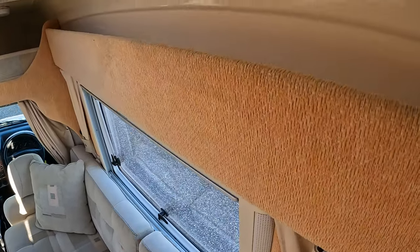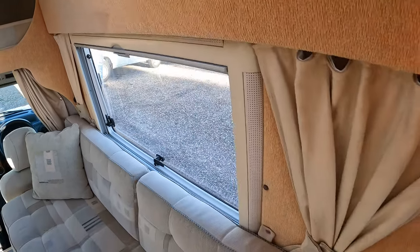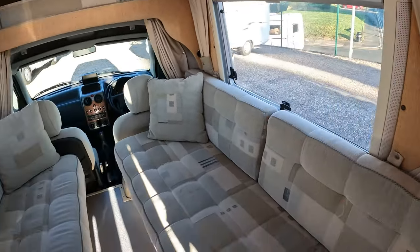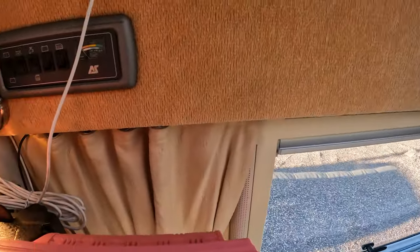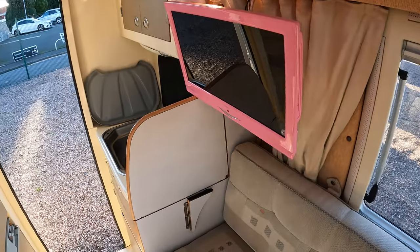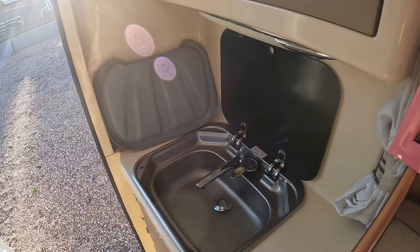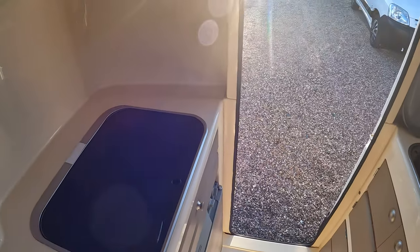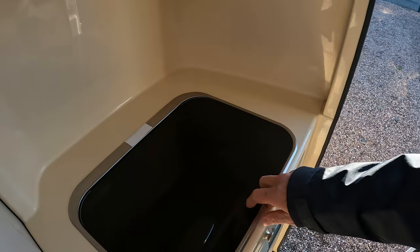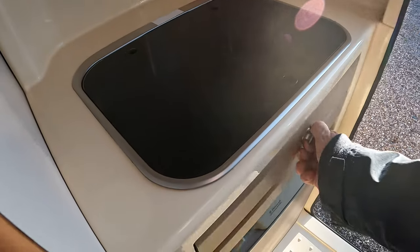Fly screens and blinds on all your windows, and even a bit of storage just above. This one's got a night heater on board, space for a TV, and at the back we've then got your cold water supply only leading to the sink.